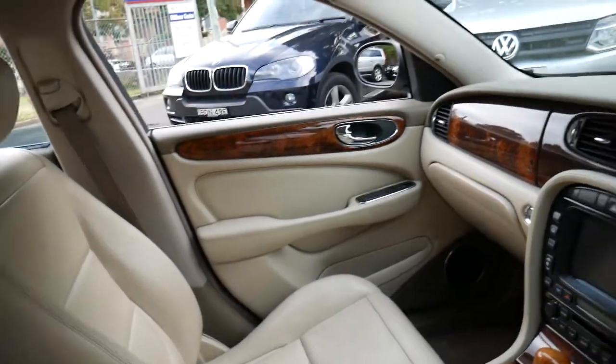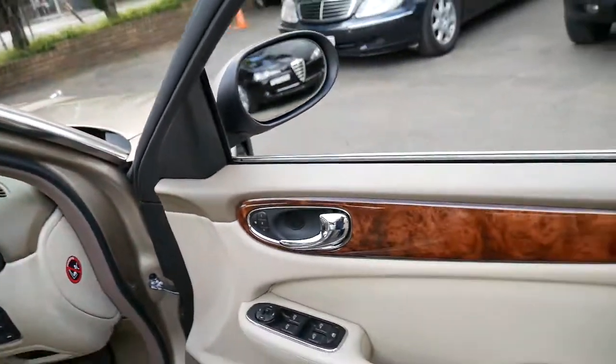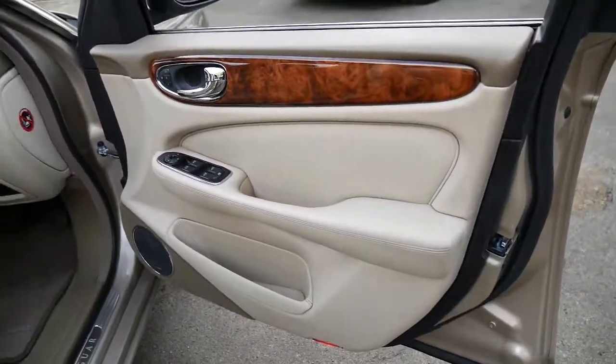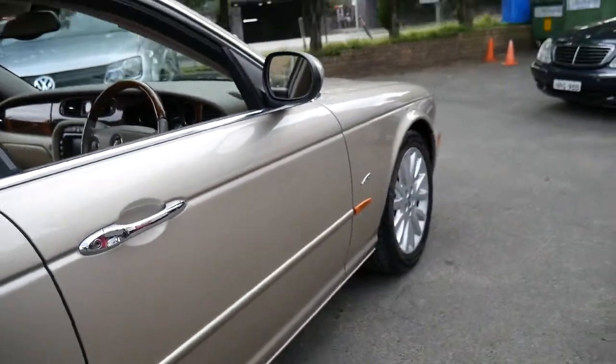It's got parking sensors, navigation, a wood-grain steering wheel, and a very good service history. It's also got the newer six-speed automatic transmission.